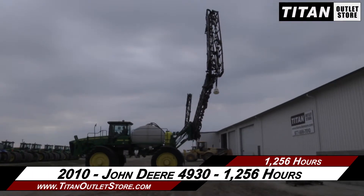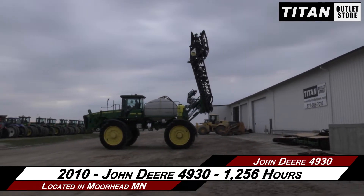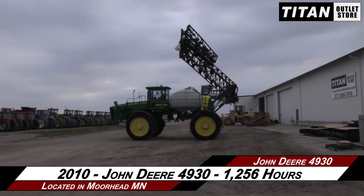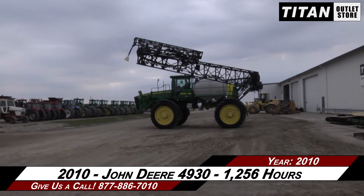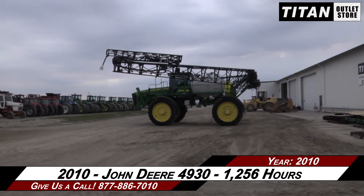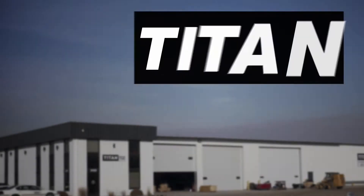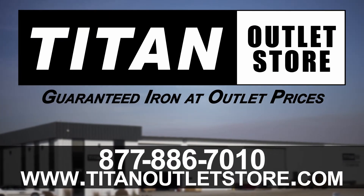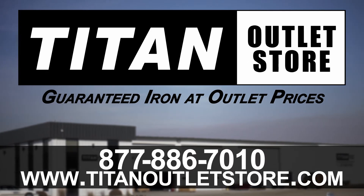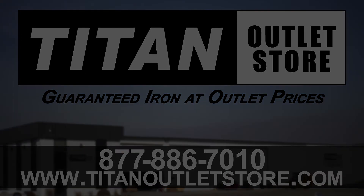Thank you for viewing this John Deere 4930. If you're interested in a sprayer and would like to contact our sales team, give them a call at 877-886-7010. If you're interested in viewing more equipment, go online to titanoutletstore.com. We'll see you next time.